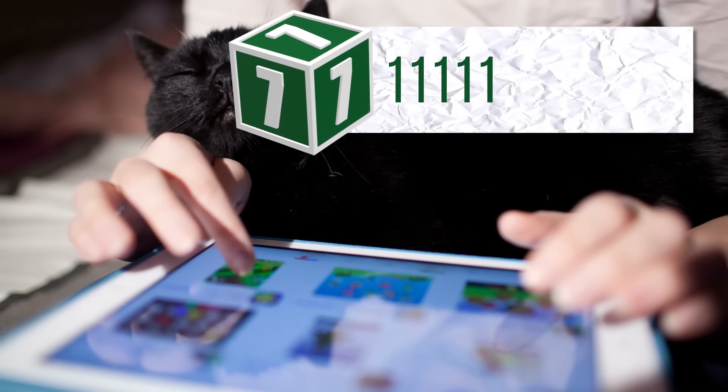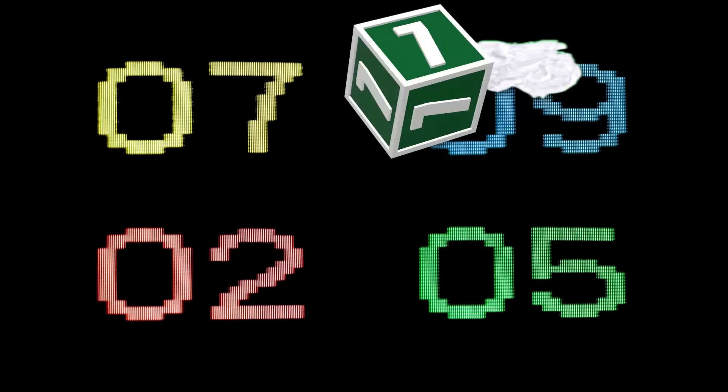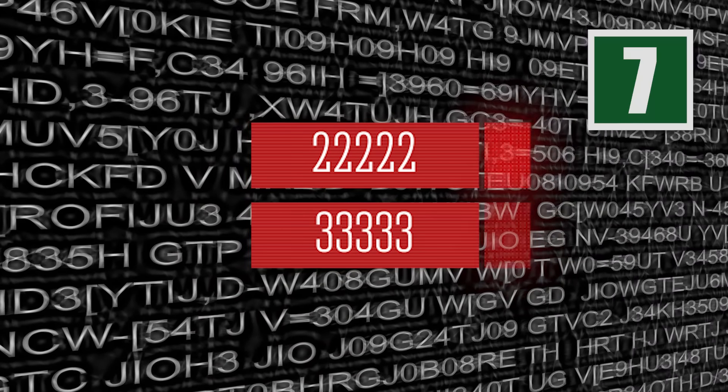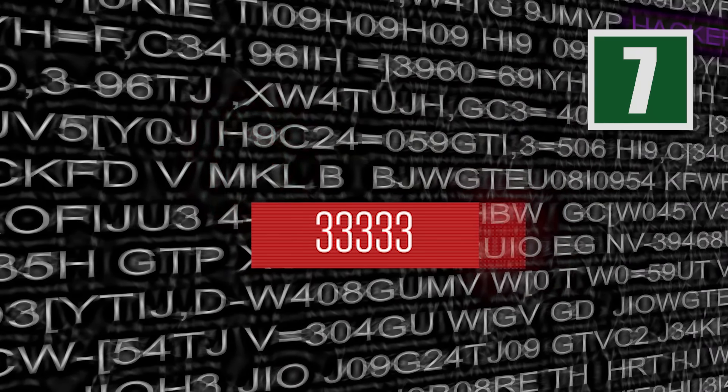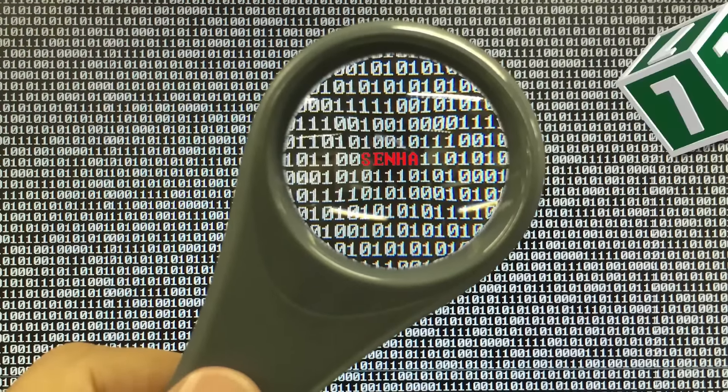As the fifth most popular choice, 11111 does not work for passwords or numerical passcodes. You should also eliminate other variations like 22222, 33333, and so on from your go-to list of passwords and PIN numbers. These options are simply far too easy to guess.